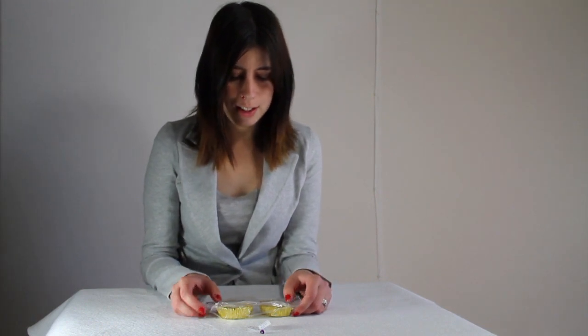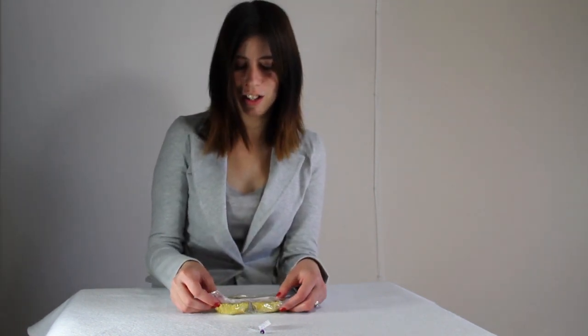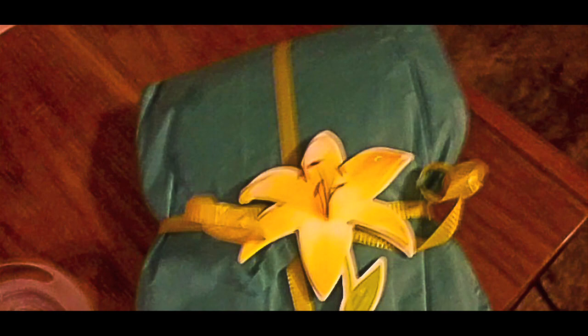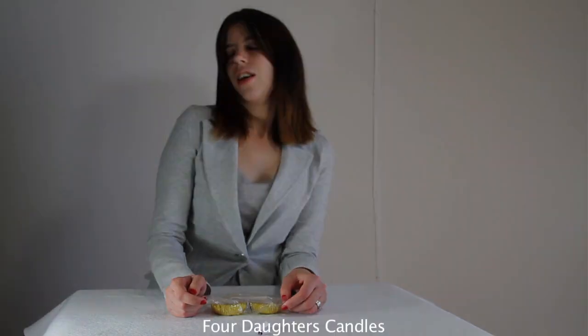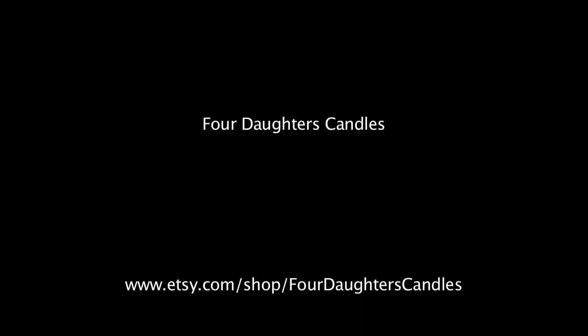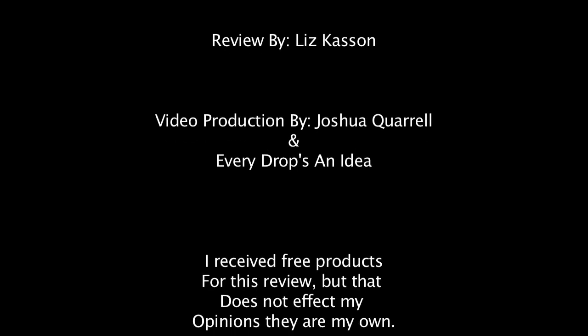I really enjoy the scents and I think the packaging is absolutely adorable. They look like little cupcakes — yummy treats the way she packages them — and she sends them wrapped up with a bow, it's really cute how she does it. With the candles, I believe they're in 16 ounce sizes and you receive a gem inside your candle as well. I love this company and you need to check them out.